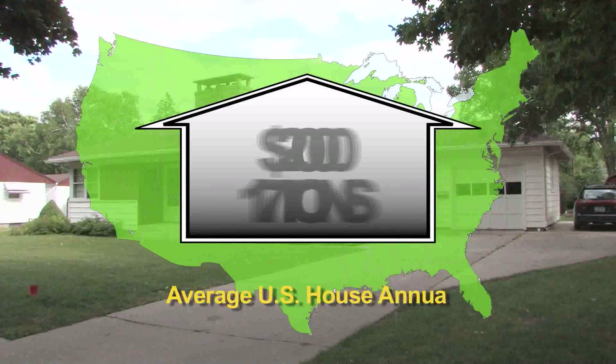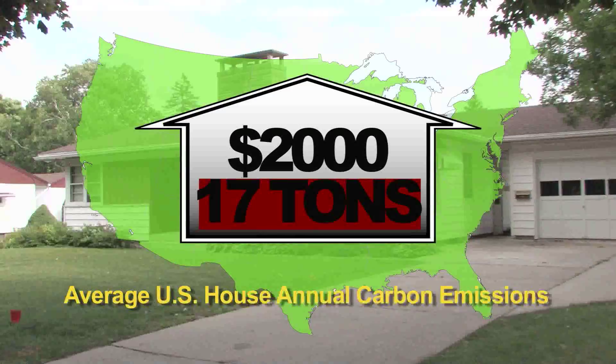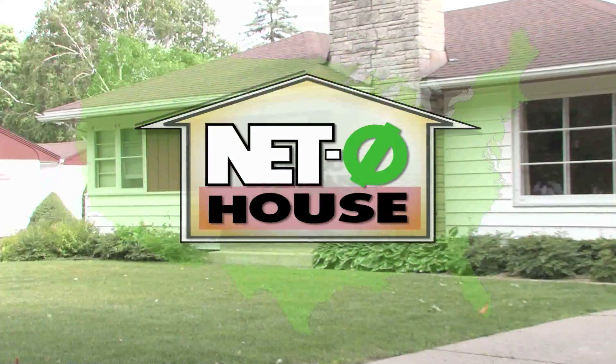An average house uses $2,000 of energy each year and creates 17 tons of carbon emissions annually. How do we get to zero? Let's see.